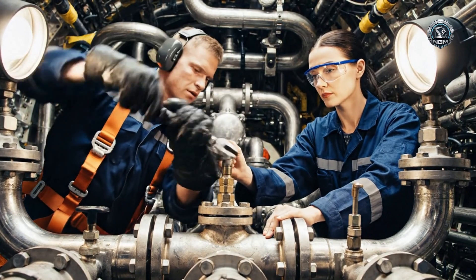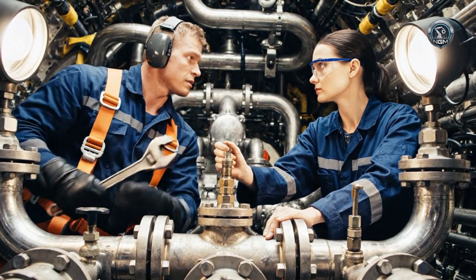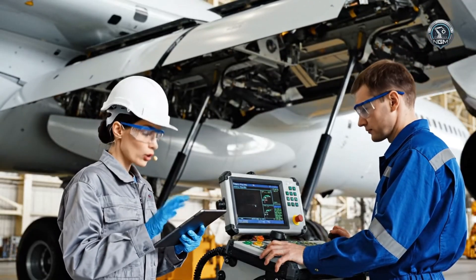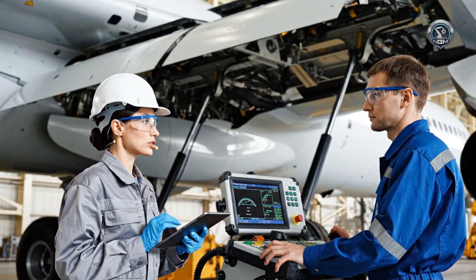Torque set. Zero leak tolerance. Flap sequence five initiated. Monitoring angle of attack sensors — input nominal.